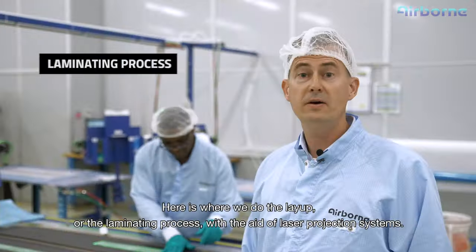Here is where we do the layup or laminating process with the aid of laser projection systems. Here we compose the sandwich panels, which we call the bonded assembly process.